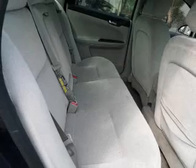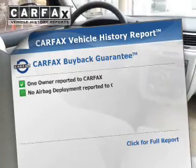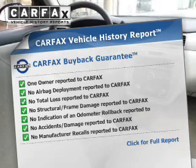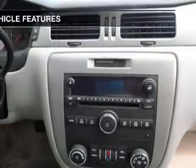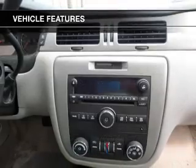Stand out from the crowd with premium wheels. Tailor the temperature to your preference and your passengers. Rest easy knowing this vehicle comes with a Carfax Vehicle History Report from Carfax, the most trusted provider of vehicle information. And with these notable features, you won't want to miss out on the opportunity to own this amazing ride.